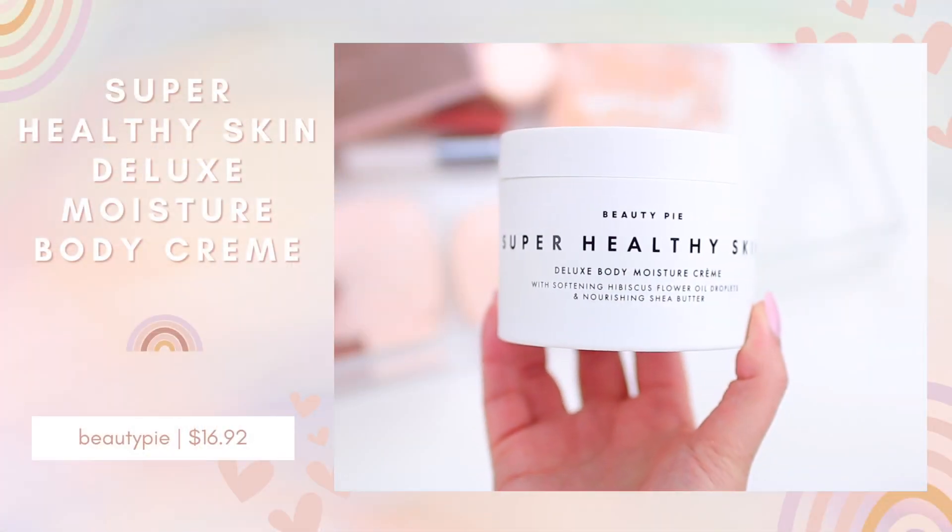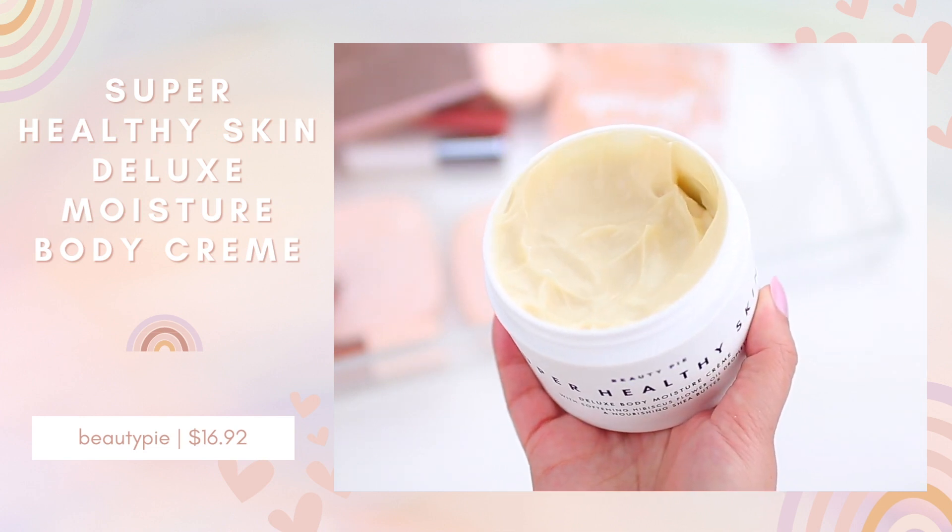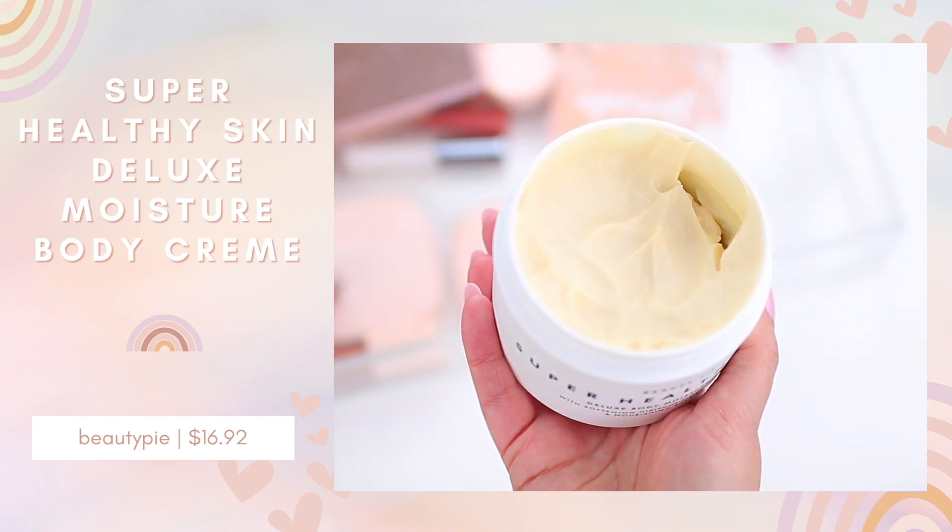Their Super Healthy Skin Deluxe Body Moisture Cream is so good — I think it's under $20. I was using one from Josie Maran that I got in a FabFitFun box, but this is so much better. It's very luxurious and comfortable on the skin. I've never tried something that's provided such long-lasting moisture throughout the day — I will apply this in the morning and at night when I go to bed, my skin feels like I just applied it.